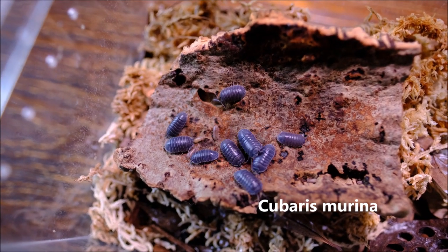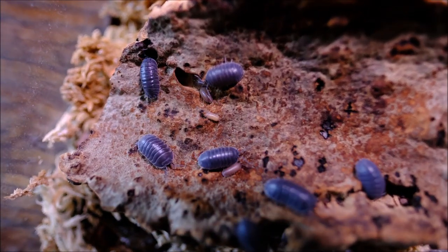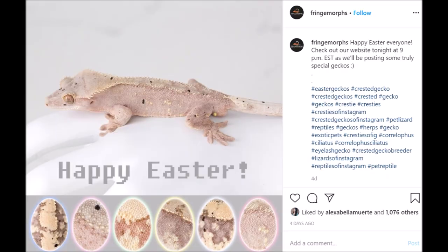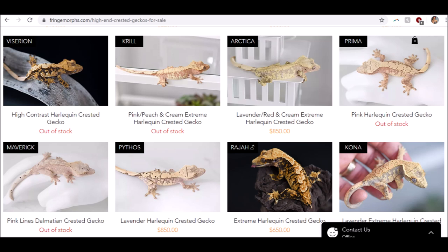On to the next exciting news: this past Easter, French Morphs — the crested gecko breeder that most of our geckos come from — had a special release of pink crested geckos. I know that sounds crazy, but it's real. They called it 'Colors of Easter,' and it was super fun and creative. French Morphs is one of the few breeders that has the pink line crested gecko.